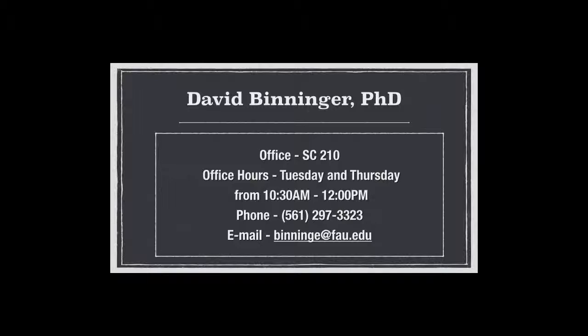There are my office hours — except they're wrong on the slide. Look on the syllabus. My office hours will actually be 12:30 to 2 o'clock on Tuesday and Thursday. But it's in the syllabus.